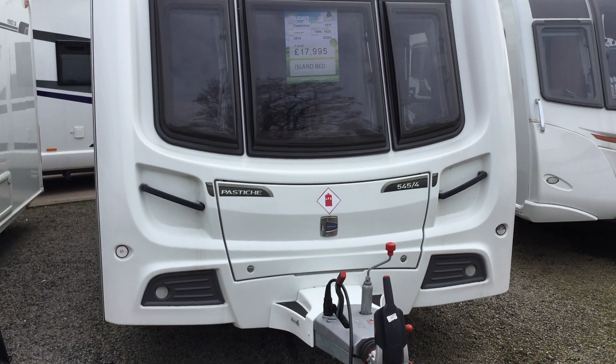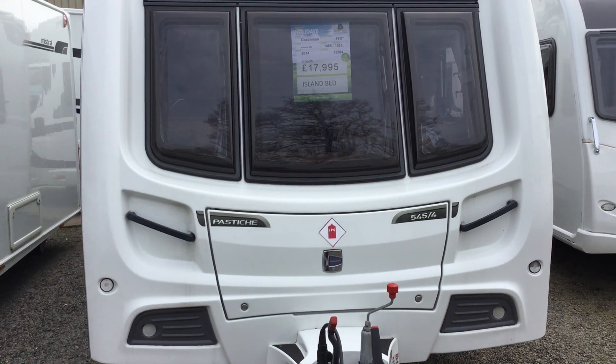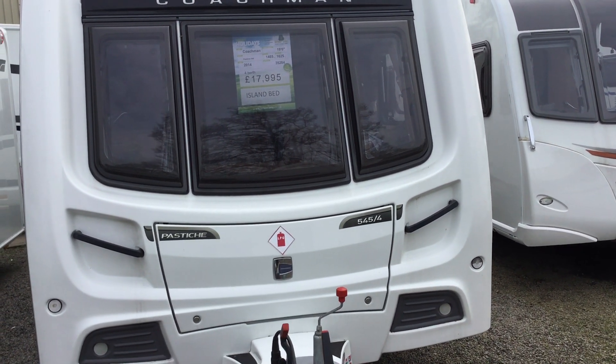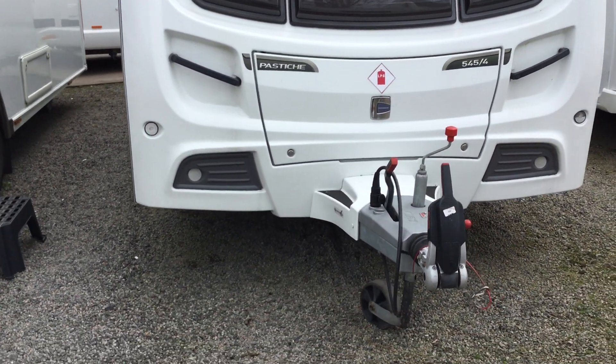Welcome to the Kenworth branch at Bordeaux Leisure. My name is Brian and today I'm going to show you the last 2014 Coachman Pastiche 545. It's an island bed model, a four berth, at £17,995. It's just arrived into us.